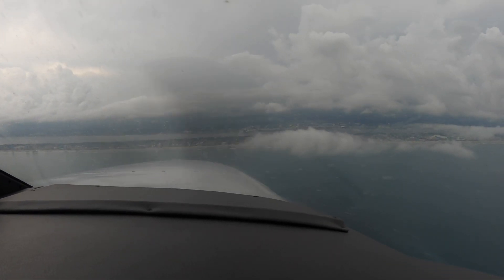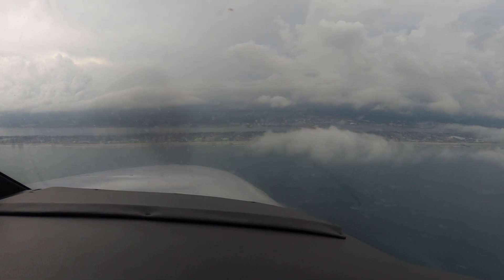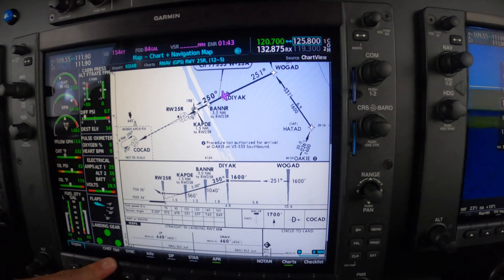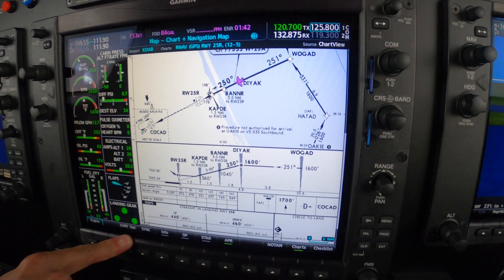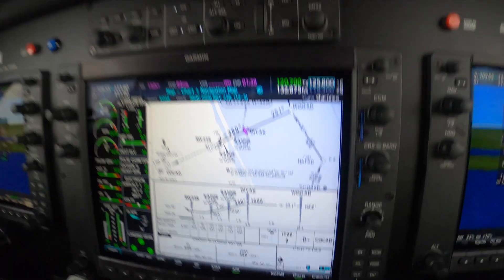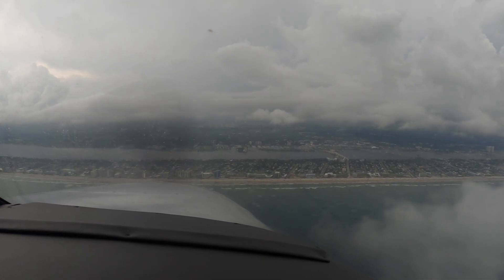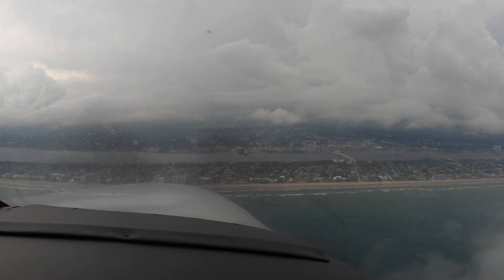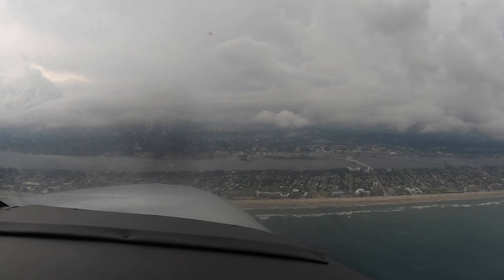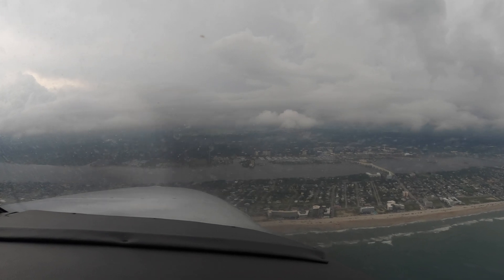3 green — correction. We have gear, flaps, power is coming back to 20 inches. And now we have 3 green. Daytona Tower, good afternoon, 917 Romeo and Pop, RNAV 25 right. November 917 Romeo and Pop, Daytona Tower, caution wake turbulence, Airbus 320 departed runway 7 left more than 3 minutes ago, runway 25 right, clear to land. Clear to land, 25 right, 7 Romeo and Pop.